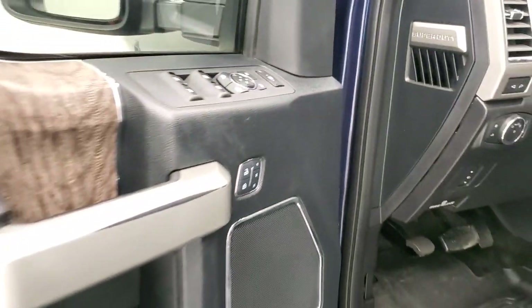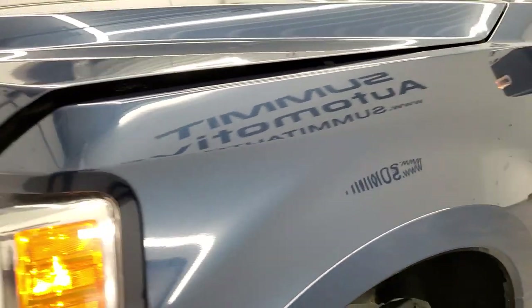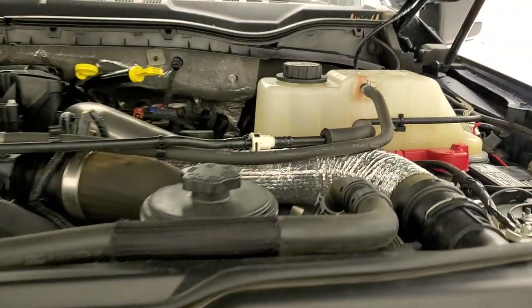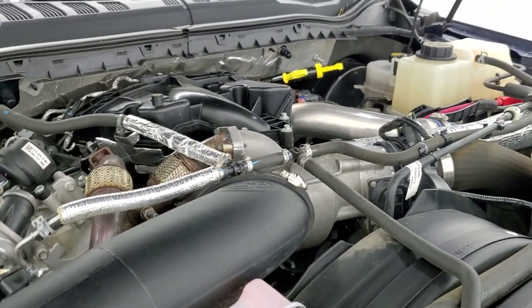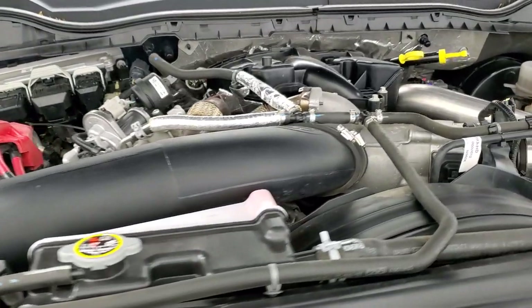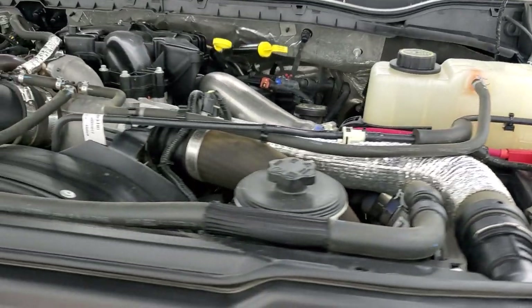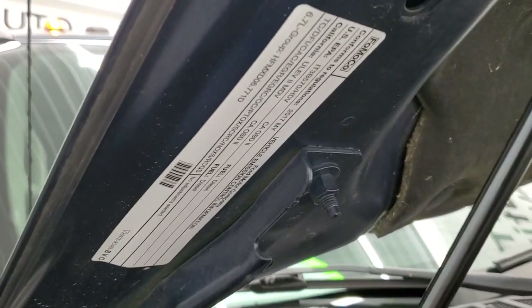I would personally like to thank you for checking out the video today, and hopefully from this HD video you will have been able to verify the quality and condition of this truck all the way around, inside and out. Under the hood we have the 6.7 liter Power Stroke diesel engine. The engine bay is very clean and runs very smooth. Once again, this truck has been fully safetied and inspected by our service shop, has a fresh oil and filter change, all fluids checked and topped off, four brand new tires, and this truck is 100% ready to go. There's your emissions sticker — really a sweet ride.